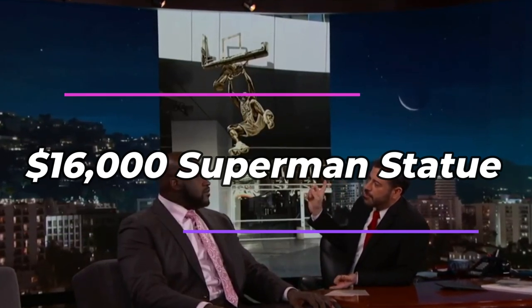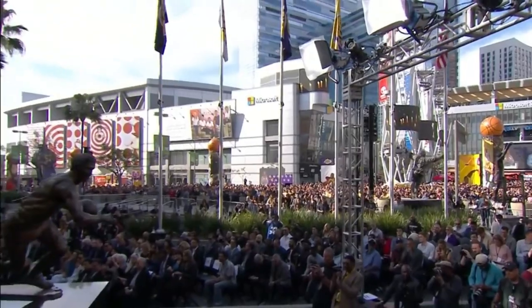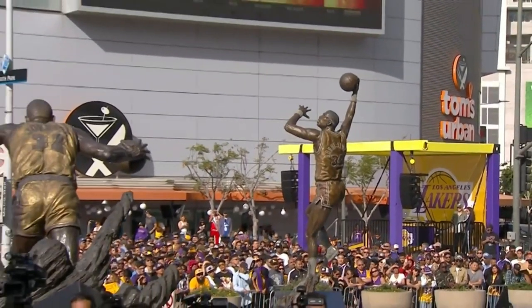Shaquille O'Neal is famous for his obsession with Superman and owns several Superman-themed items, including a Superman-themed car, a Superman-themed watch, and most famously, his Superman-themed statue. One of the more unusual items Shaq owns is a 7-foot-tall bronze Superman statue worth $16,000. The statue was created by artist Richard McDonald and depicts Superman in his iconic pose, with one arm raised and the other hand on his hip. It is a limited edition, with only 1,500 created, and Shaq's statue is individually numbered as number 526.